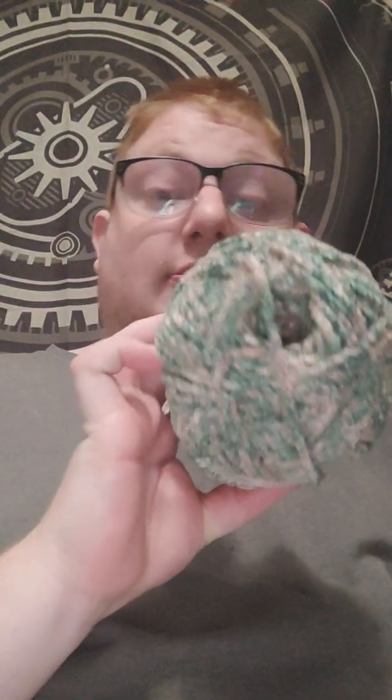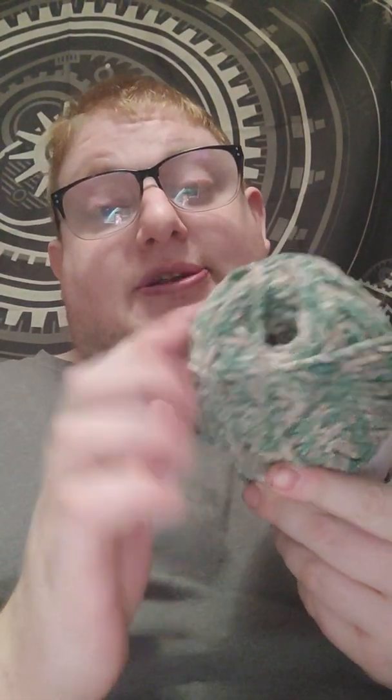And then I got this — it's a limited time only. It is the Loops and Threads Inko Natural, 200 yards, 150 grams, bulky weight 5, 7mm hook, and the color is sear. This was $9.99 but it's so soft. The other item was $4.99.